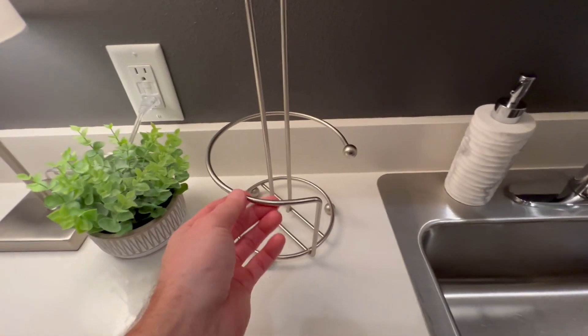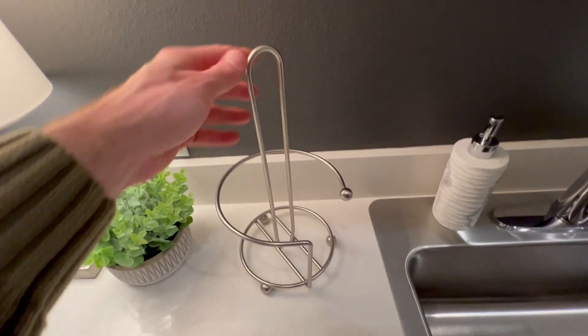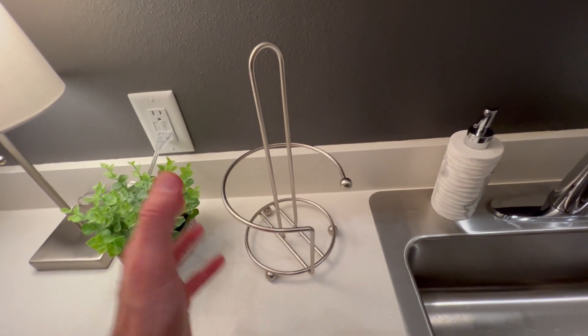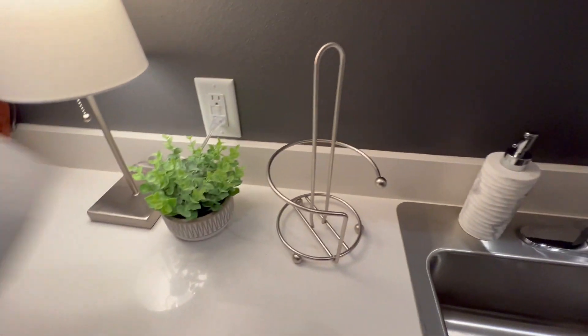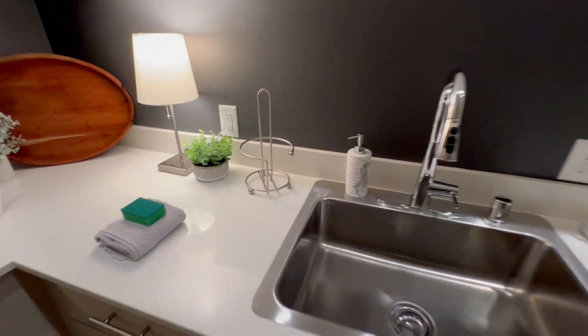And straight up, pieces like this — a lot of people think, oh, this is a tiny piece, it doesn't really matter. But pieces like this are so important. Even though it's tiny and it's just a paper towel holder, it emanates a massive vibe.